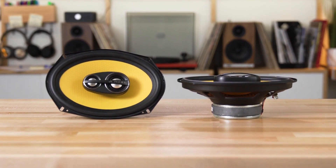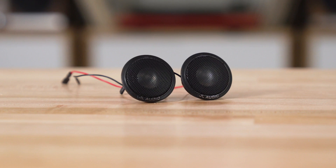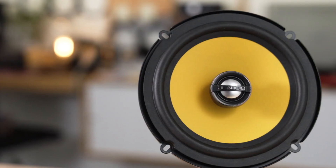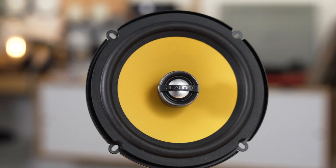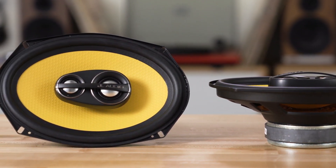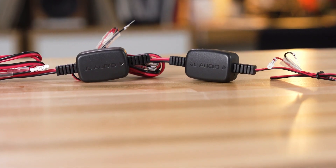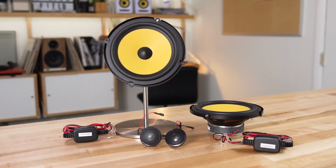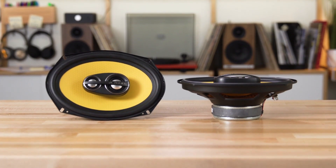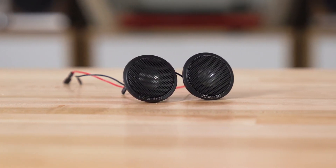Moving on to the build quality, JL Audio have done a great job here as well. The speakers are built very well, and there are zero compromises in terms of the build. These are easy to install too, with slots instead of single-hole screws, so you get versatility in setting them up exactly right. The C2-570X looks very good too — the design is a combination of black and silver, with a subtle blacked-out JL Audio logo on the tweeter itself. Honestly, we'd have no issues not covering these with a grille — we'd let them be seen. The colorway works great with just about any interior color.